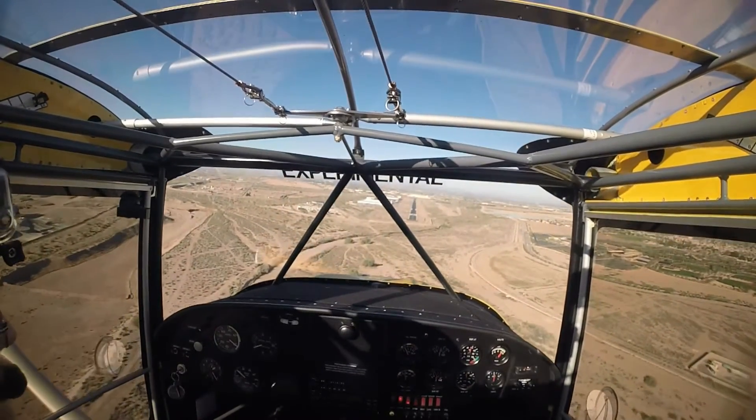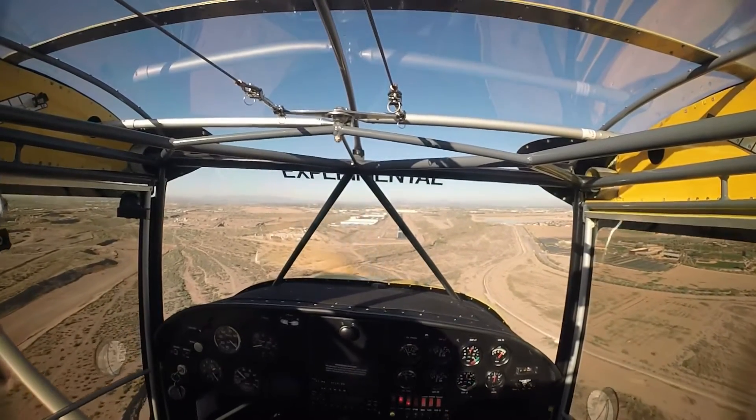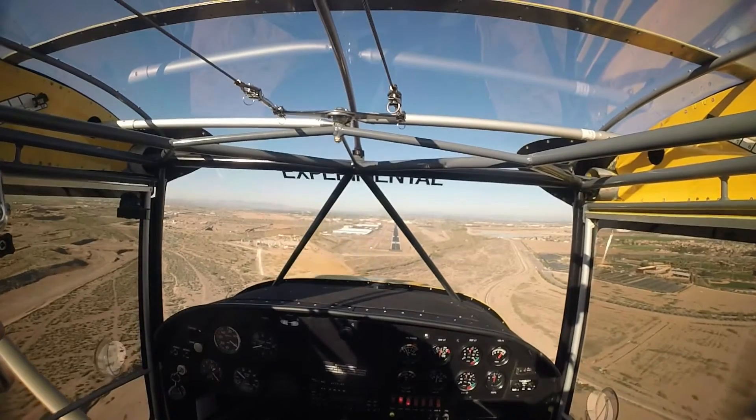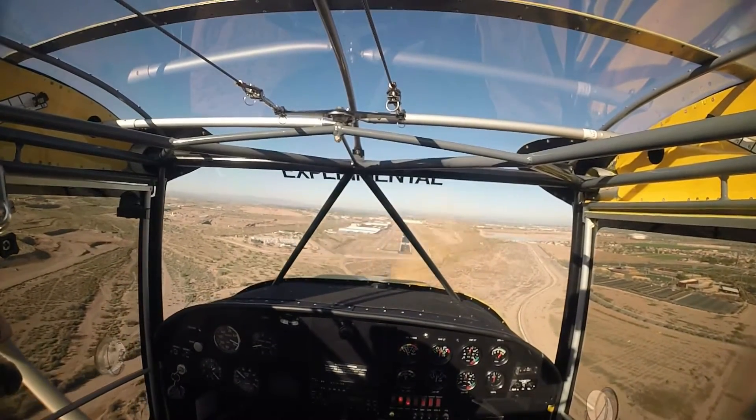We're heading right back. 88 Delta, you can turn base at your discretion, experimental is one half mile final. Skywagon 5 Tango Tango, taxi to the ramp and monitor ground, please. 5 Tango Tango, roger.